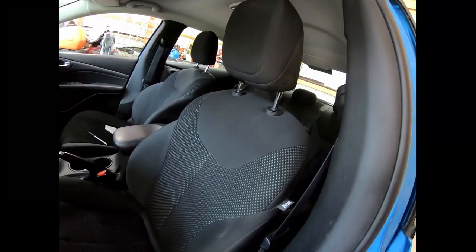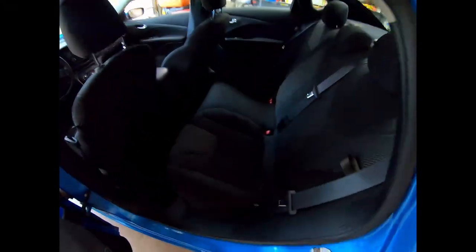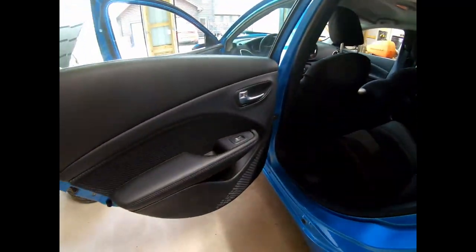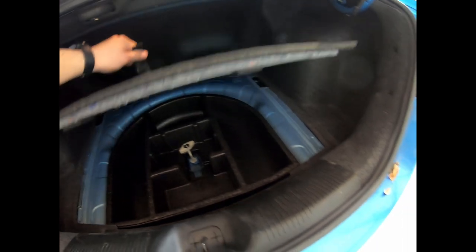I'll pop the trunk and take a look at the back seat as well. Everything seems to be pretty well intact on this car, so that makes me happy. There's no spare right now though.